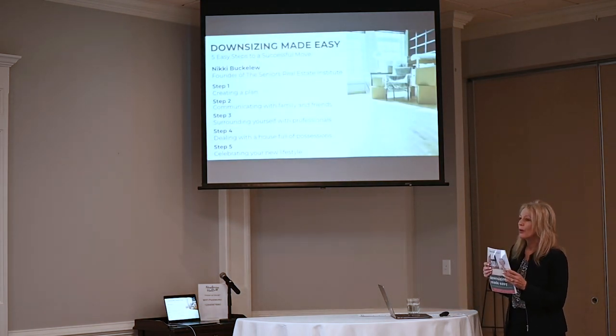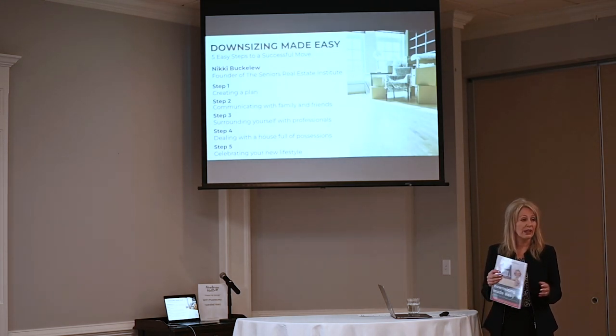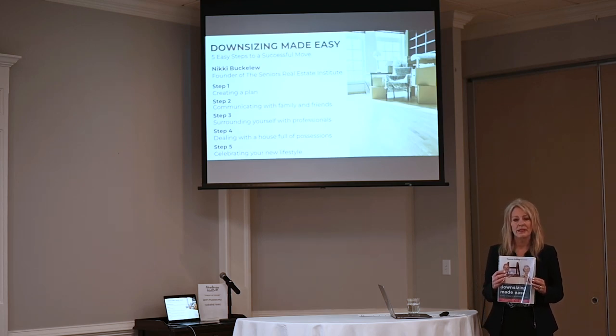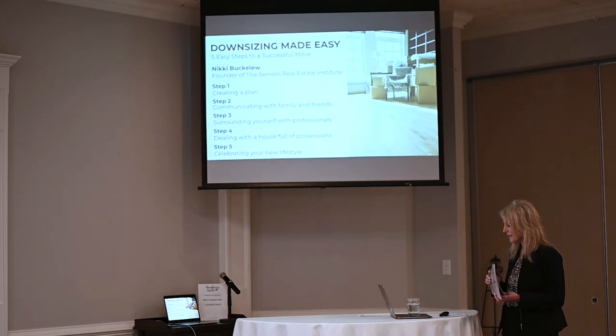Our materials today were written by Nikki Buckler. She's a veteran realtor like myself, in the business 20 years. She's out of Oklahoma City and she's also the founder of the Senior Real Estate Institute. This piece of material is fabulous. There's a lot of details — way more than we're going to cover today — but it's a great tool that will really help you start thinking through the process.